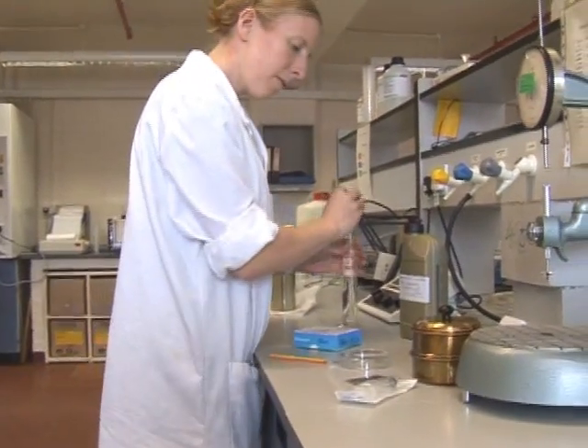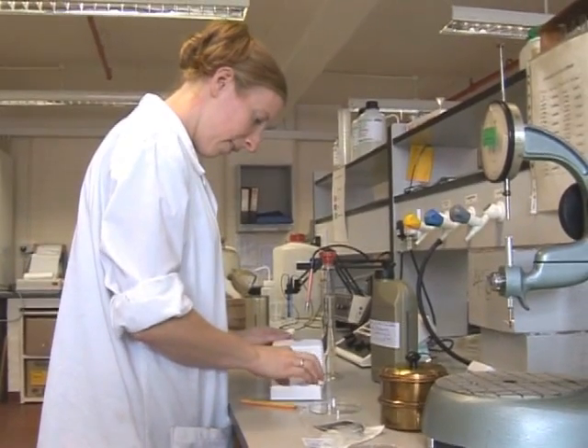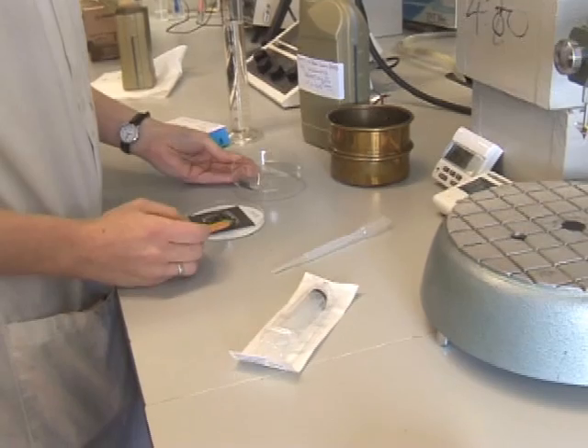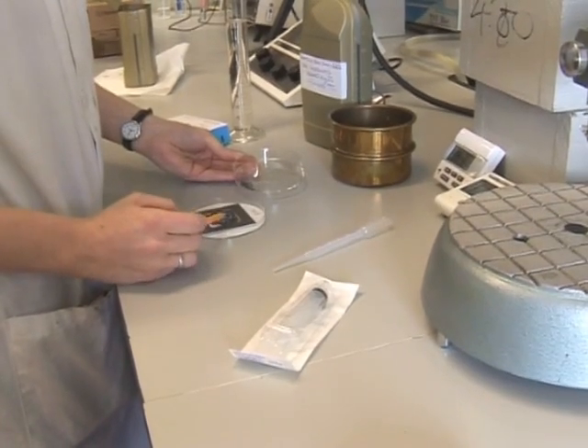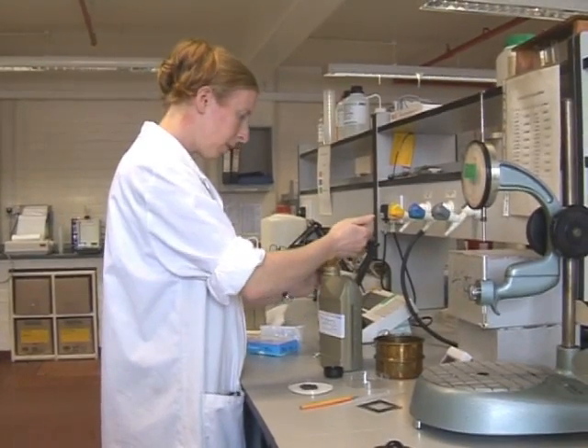Research and development is split into automotive and industrial products, including metalworking fluids. Teams of chemists ensure that Morris Lubricants products meet and in many instances anticipate the requirements of the market, and that each product is value engineered.